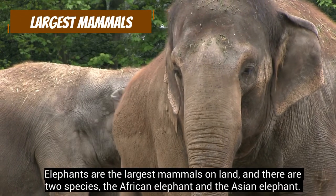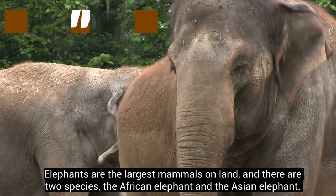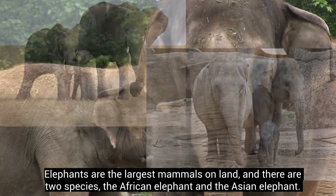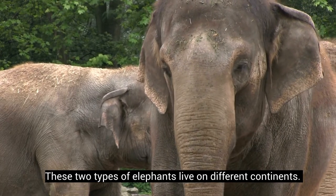Elephants are the largest mammals on land, and there are two species: the African elephant and the Asian elephant. These two types of elephants live on different continents.